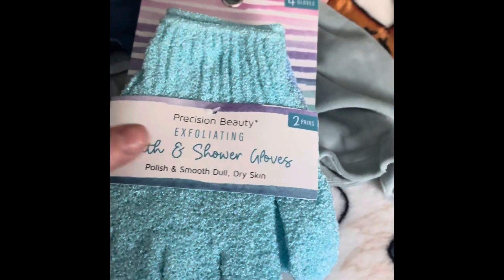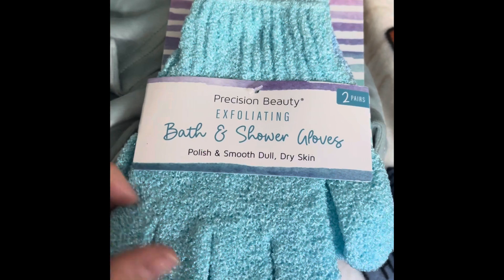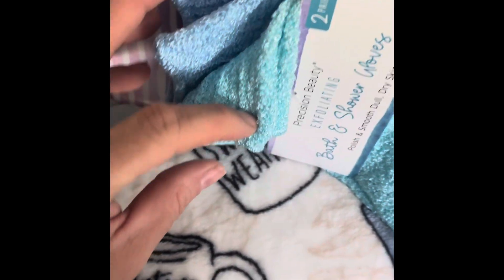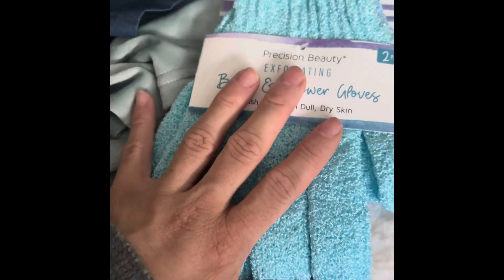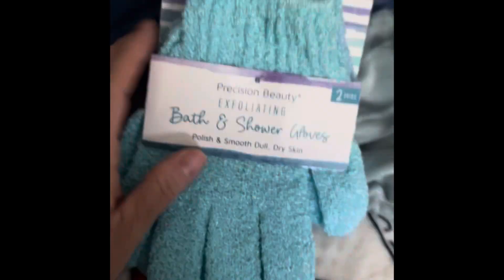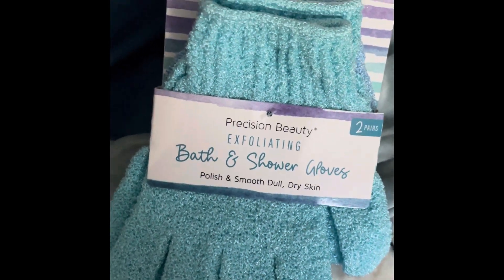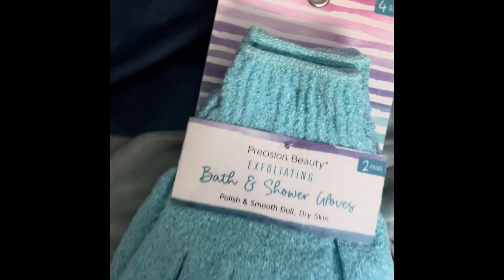The last item is these exfoliating scrub gloves. They came in a two-pack, and since I love blue, I was lucky both are blue. These were only $3.99. This pretty much concludes my TJ Maxx and Marshall's haul. I hope you guys enjoyed it and can find some of these items I've shared.